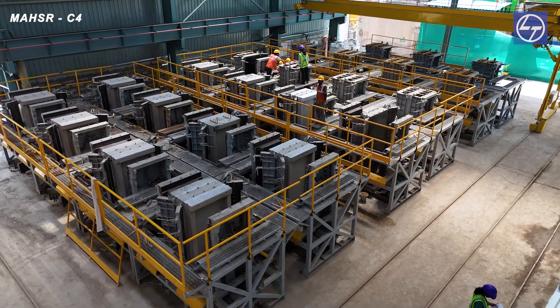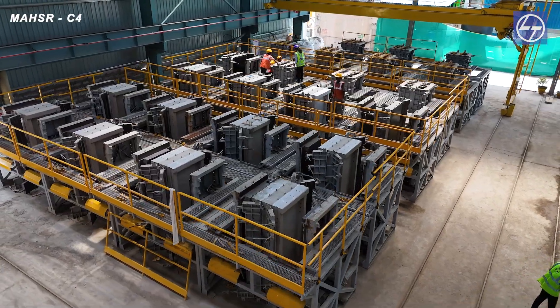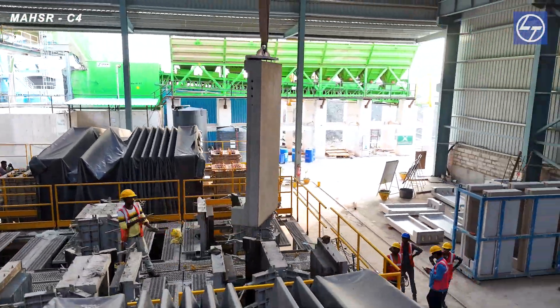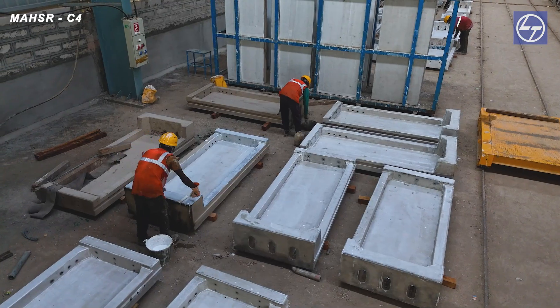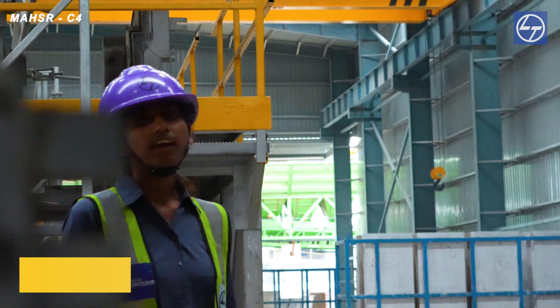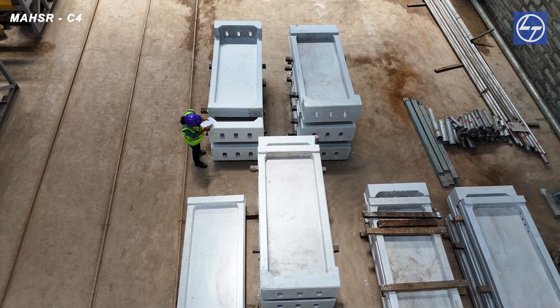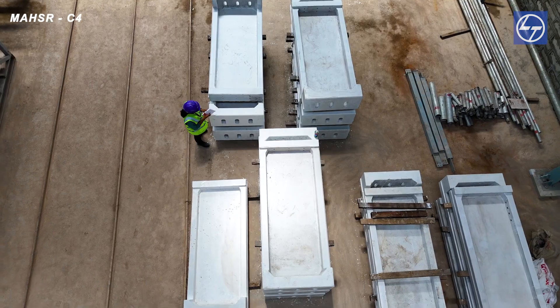Once cured, the concrete is tested to achieve a strength of 8 MPa, then separated from the mold and shifted to the finishing area for further touch-ups if necessary. Hi, I'm Shravanti. In this process, we ensure that every panel is correctly packed and ready for delivery. Our team coordinates logistics and verifies that each shipment meets our quality standards. Compromising on quality is not L&T's way.